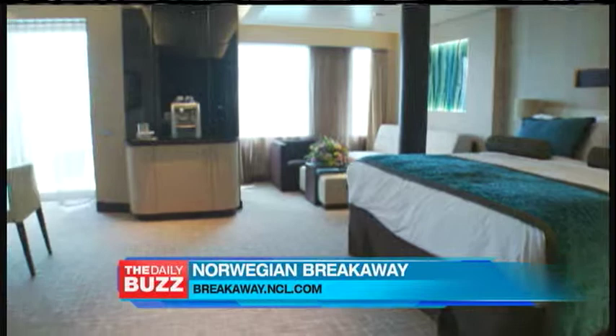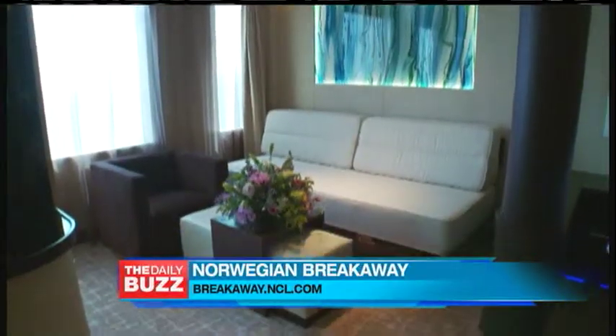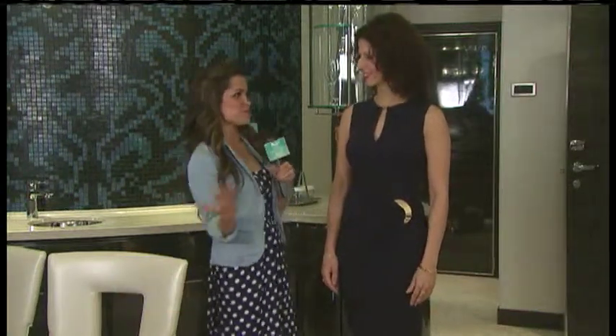Welcome to the Haven Suite. Come on in. Now, I'm here with Julie, the cruise director for the Norwegian Breakaway, and we're in one of the Haven Suites. This is luxury at its finest. Walk us through what the suites are like here.